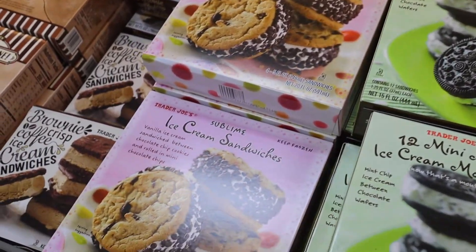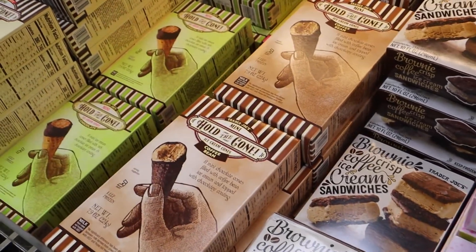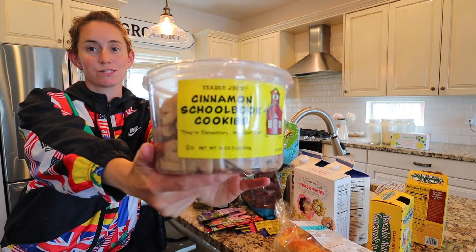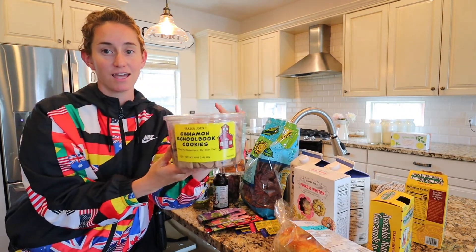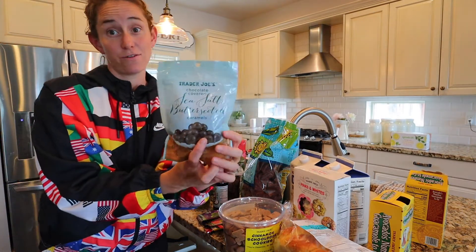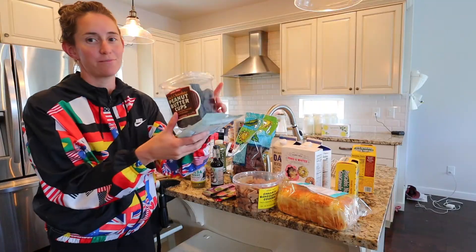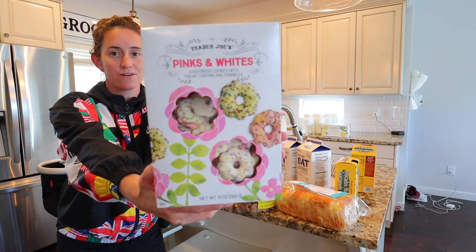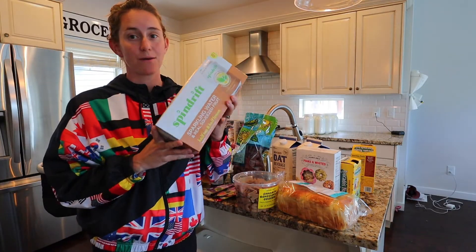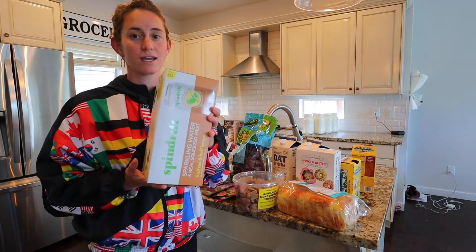I love their ice cream section and all of their sweet sections. We absolutely love these school book cookies from Trader Joe's — they're the cinnamon school book cookies, little alphabet shapes, and they're delicious. My all-time favorite from Trader Joe's are the sea salt butterscotch caramels, same with these dark chocolate peanut butter cups. We also really love these pink and white yogurt-covered cookies. And these sparkling waters — my husband absolutely loves them. He likes to drink these throughout the week; they're similar to La Croix, just a little bit different.